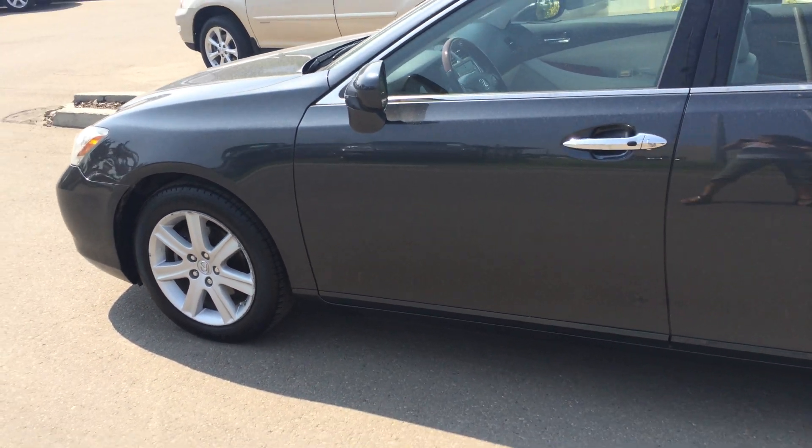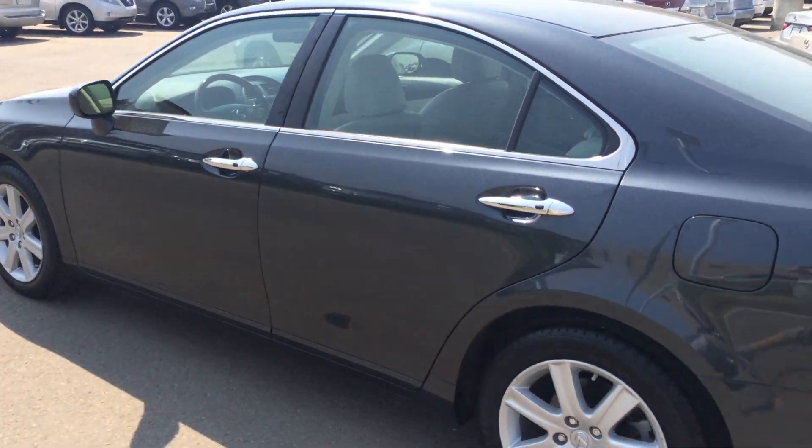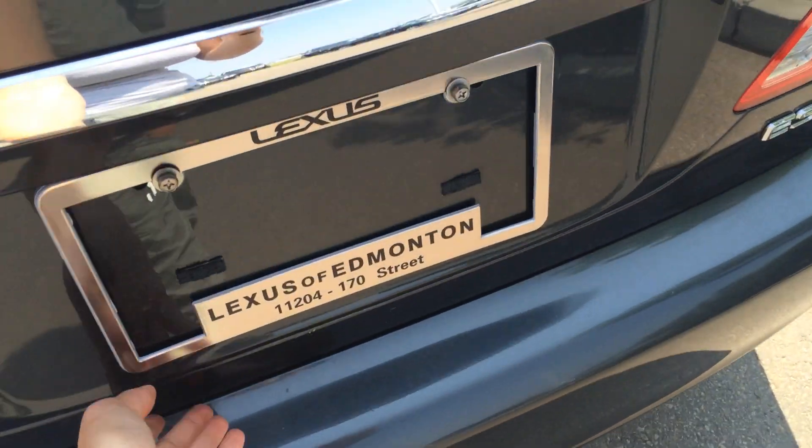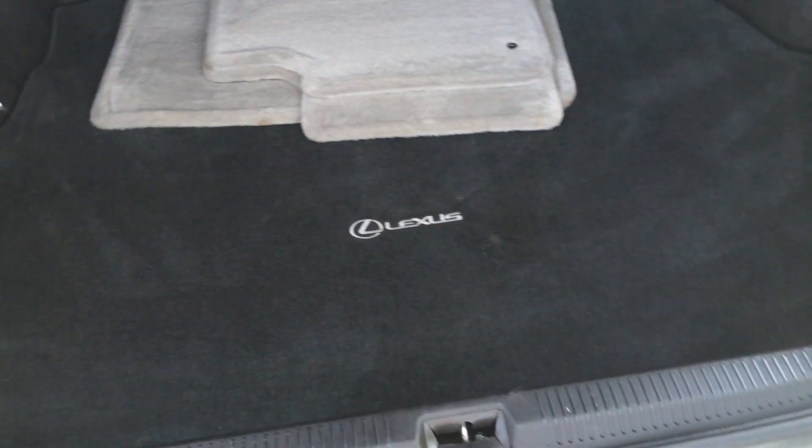Keyless entry with smart access. You have remote trunk release, full-length Lexus carpet for the trunk area. Underneath the floor, you have your full-size spare tire with jack. You have cargo tie-downs, rear extension into the back seats located right there.